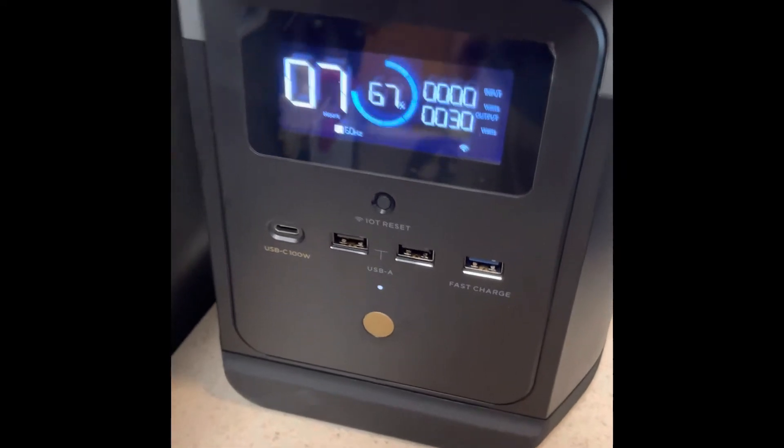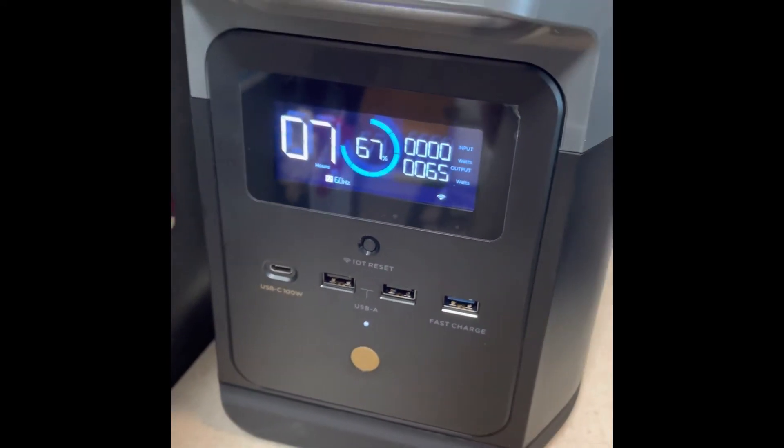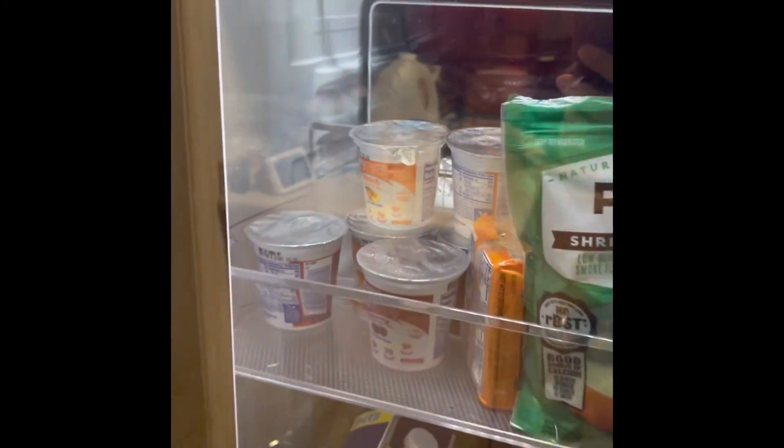Still going strong. About four hours into it — it's got 67% left, seven hours remaining. Testing out on the fridge, still powered.